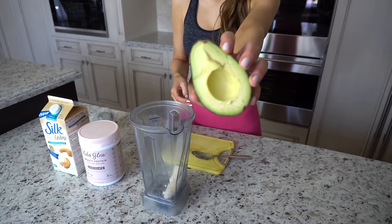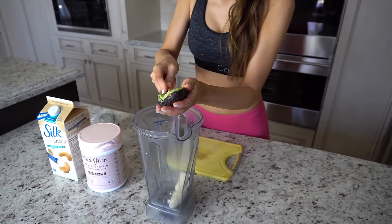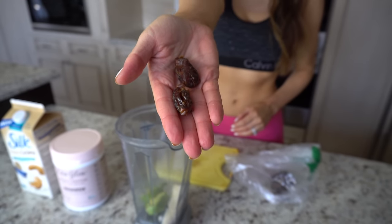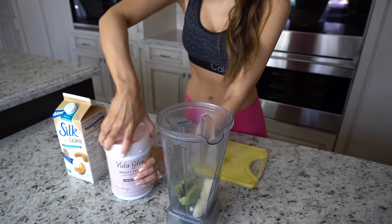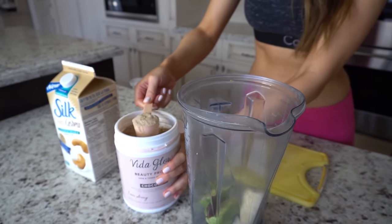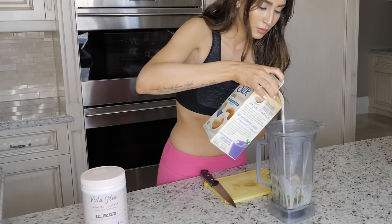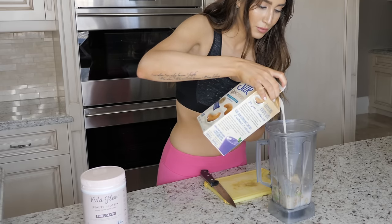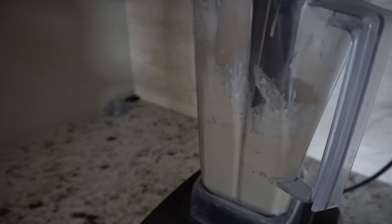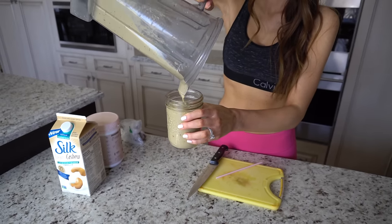Another important nutrient during pregnancy is fat — but not just any fat. Unsaturated fat is key. Unsaturated fats can be found in foods like avocados, fish, and olive oil. One of my favorite ways to incorporate unsaturated fats is to put avocado in literally everything: in my salads, on my toast, in my smoothies. You'd be surprised how much more delicious a smoothie tastes with avocado — it creates a smooth, rich texture that's super yummy and good for you and baby. Eating lots of unsaturated fats is another great way to hydrate your skin from the inside out and prevent stretch marks. And a diet high in protein and unsaturated fats and low in sugar can really help you avoid developing gestational diabetes.